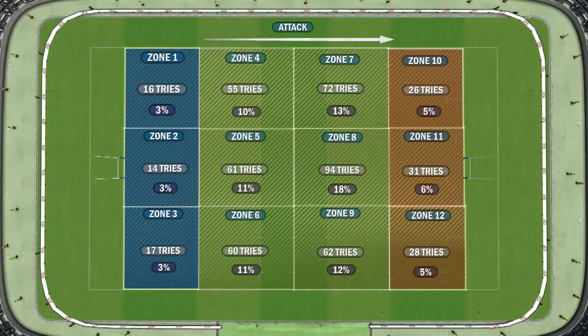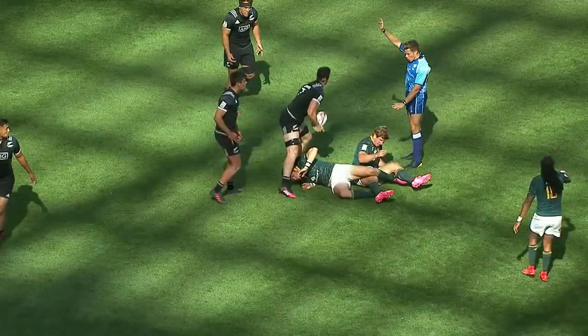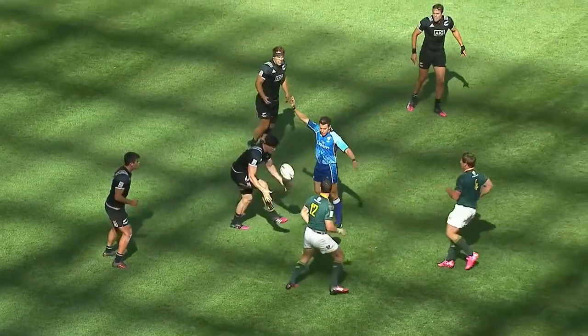Across the series, a third of all tries originate from penalties — more than double that of any other starter play. There's a perfect example now of Sam Dixon starting from a penalty in zone two.